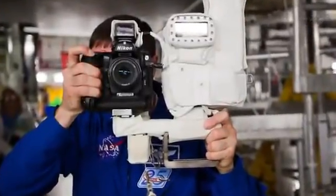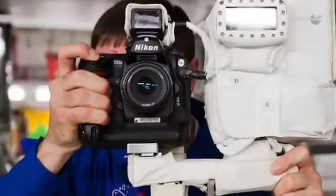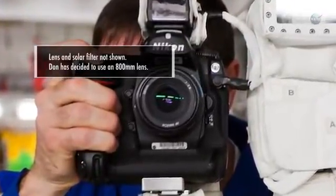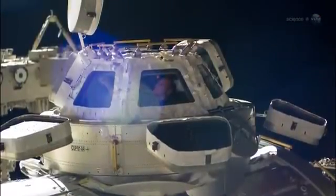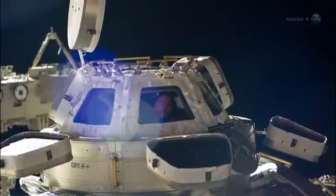Pettit describes the camera system: "I'll be using a high-end Nikon D2XS camera and a 1200mm lens with a full-aperture white light solar filter." Even with this great camera system, the images would be quite soft if the scratch panes were not removed, notes Runco.